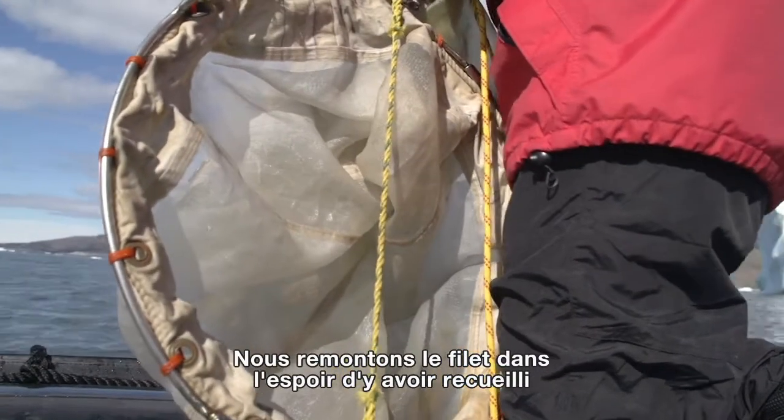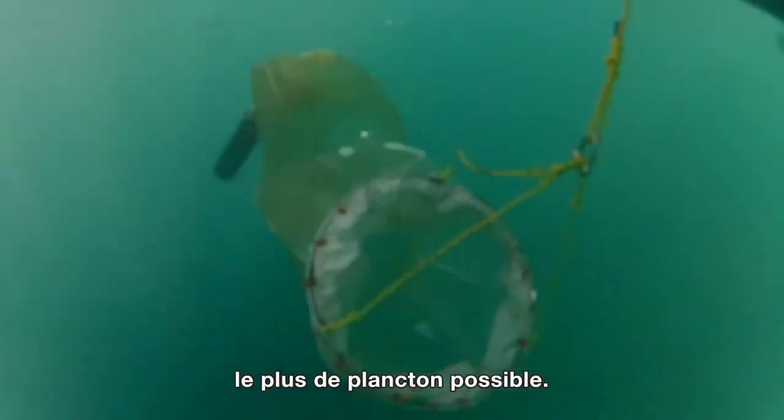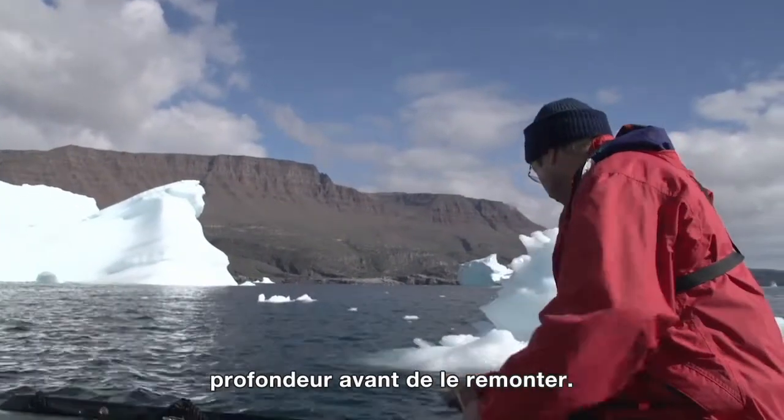We're doing a net haul, and we're hoping to get some zooplankton, copepods if possible. We'll lower the net down, we'll go five meters, and try to get a surface net haul.